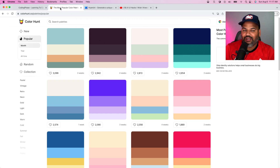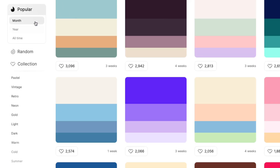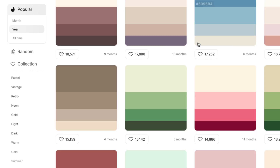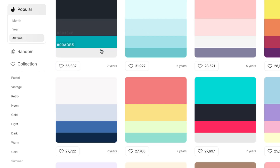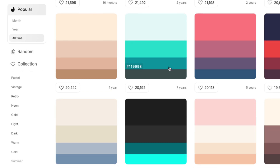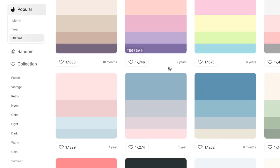The first resource is colorhunt.co. This is a website where you can find different color palettes. A lot of times developers create websites that just don't look right as far as colors — putting things together that don't work with each other in terms of contrast. Come check out colorhunt.co — you can look at the most popular palettes from the last month, last year, or of all time.